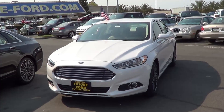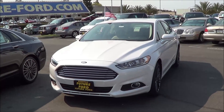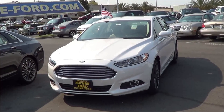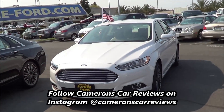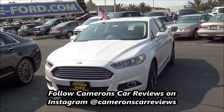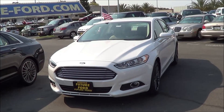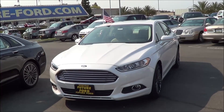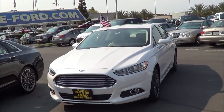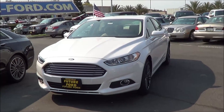Ford really upped the game for family sedans when it unleashed its redesigned Fusion to showrooms in 2013. Stylish, sporty, and packed with features, the new Fusion was an immediate hit with car shoppers. Two years later, Ford has revised the Fusion with only minor fiddling of equipment, and that's okay, as the Fusion remains one of our top choices in the highly competitive midsize sedan segment. So let's go ahead and check out this 2015 Ford Fusion SE.